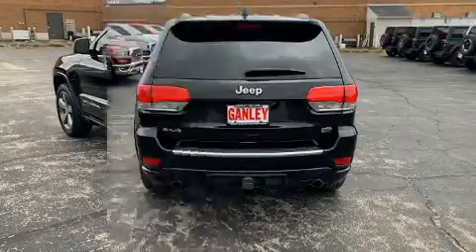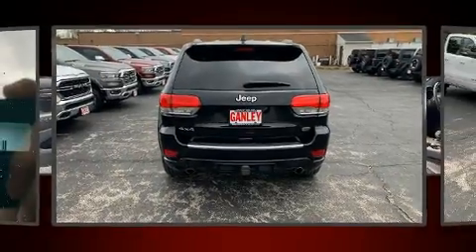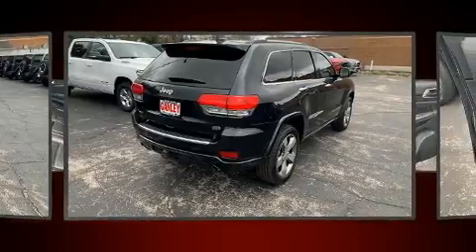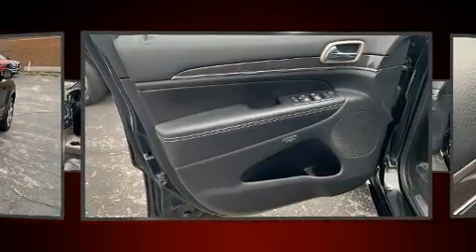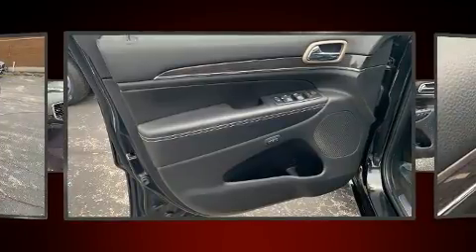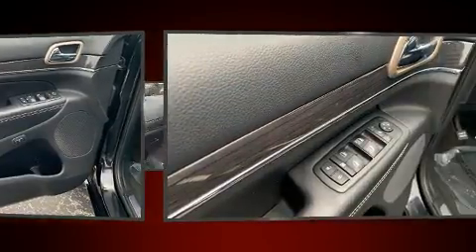Heated steering wheel, a power rear cargo door, and the power moonroof opens up the cabin to the natural environment. Features such as automatic climate control and leather upholstery prove that economical transportation does not need to be sparsely equipped.